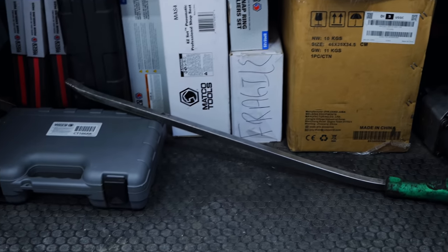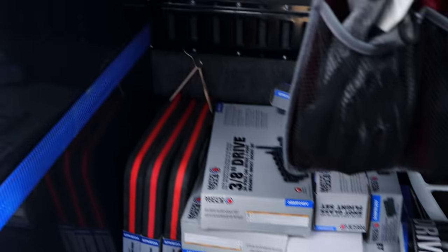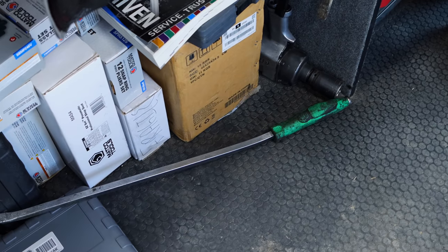What happened to that pry bar? I don't know, that's got to be a good story with that one. He didn't really tell us a whole lot. I asked and the subject got changed, so I'm going to say not normal use anyway.